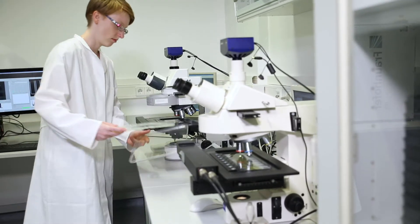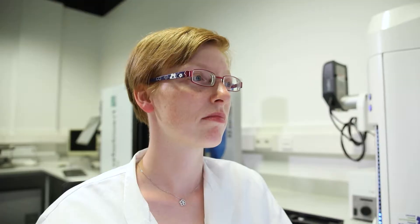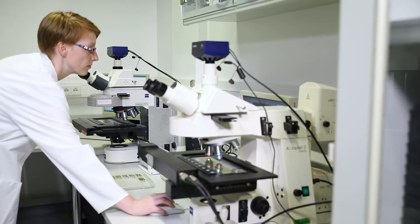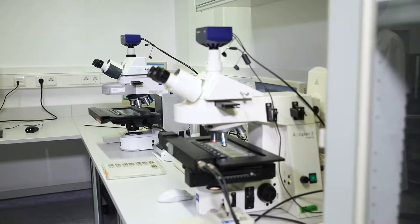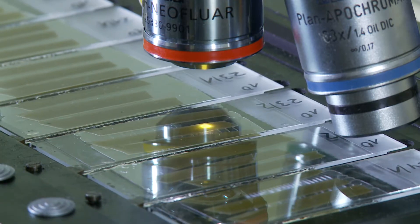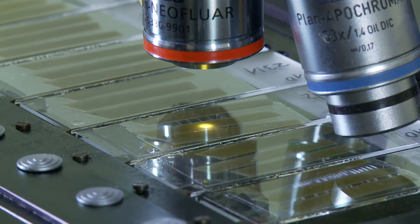The Microphenomics platform enables the detection of the early interaction of plants and pathogens, such as powdery mildew causing fungi, in an extremely precise and high-throughput manner. The platform employs fully automated microscopes and digital image analysis.